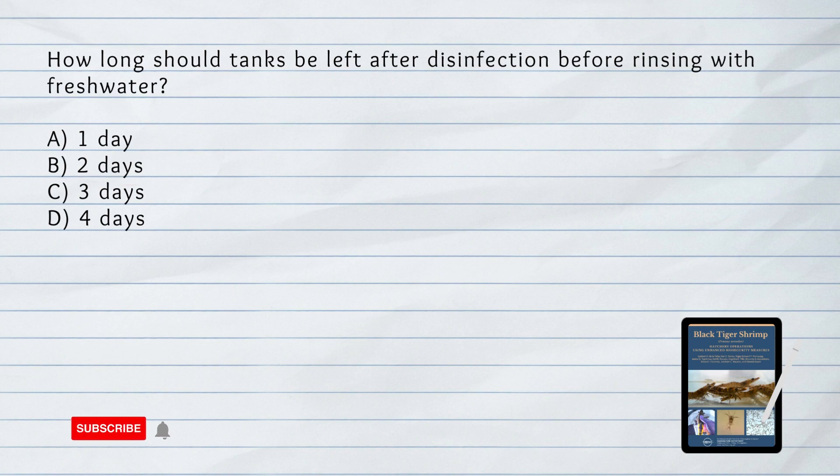How long should tanks be left after disinfection before rinsing with fresh water? A. One day. B. Two days. C. Three days. D. Four days. Answer: C. Three days. Tanks are left for at least three days after disinfection before being rinsed with fresh water to ensure thorough disinfection.